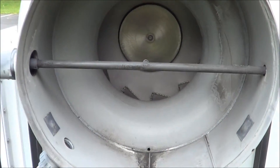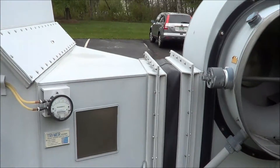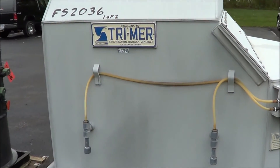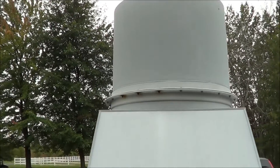You can see the spray header there on the inlet. The inlet is 32 inches in diameter. It's got a horizontal fume scrubber section here with the vertical outlet, also 32 inches in diameter.